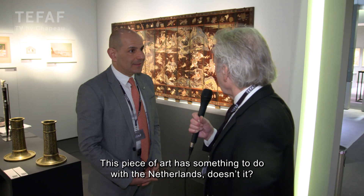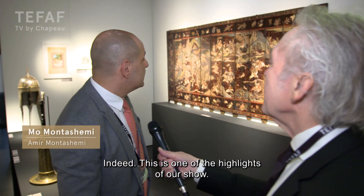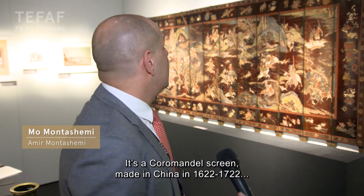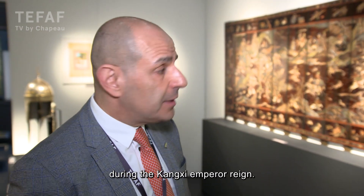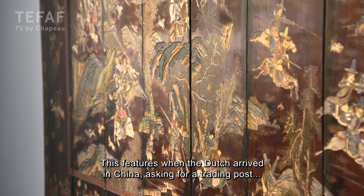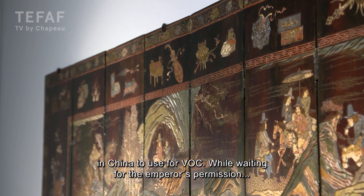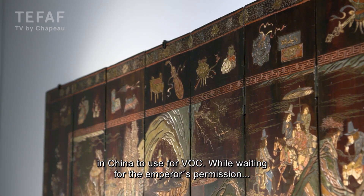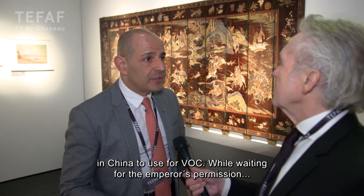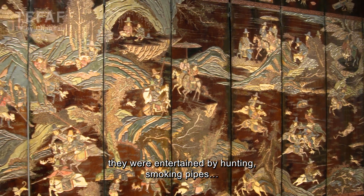This piece of art has something to do with the Netherlands. This is one of the highlights of our show — it is a Coromandel screen made in China during the Kangxi Emperor's reign, 1662 to 1722. It features the moment when the Dutch arrived in China and were asking for a trading post to use as the VOC, and during the waiting period while the Emperor was considering giving them permission.